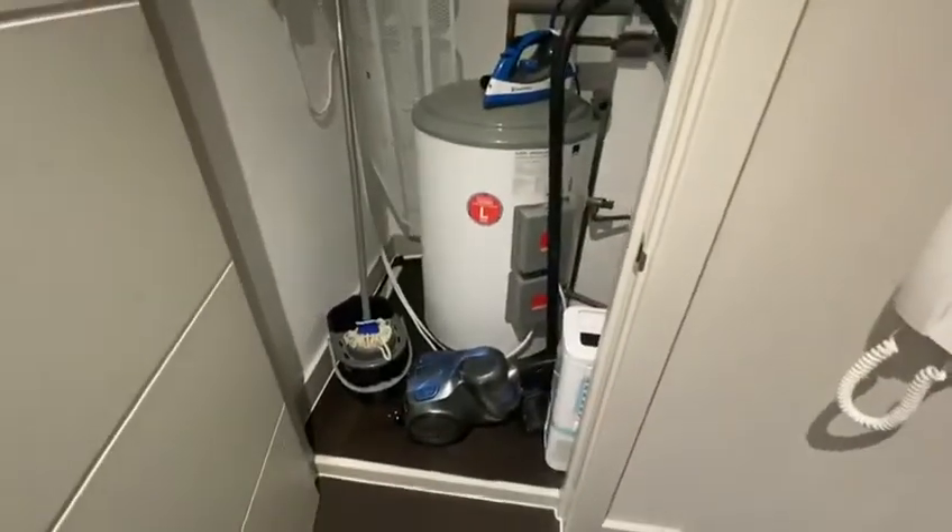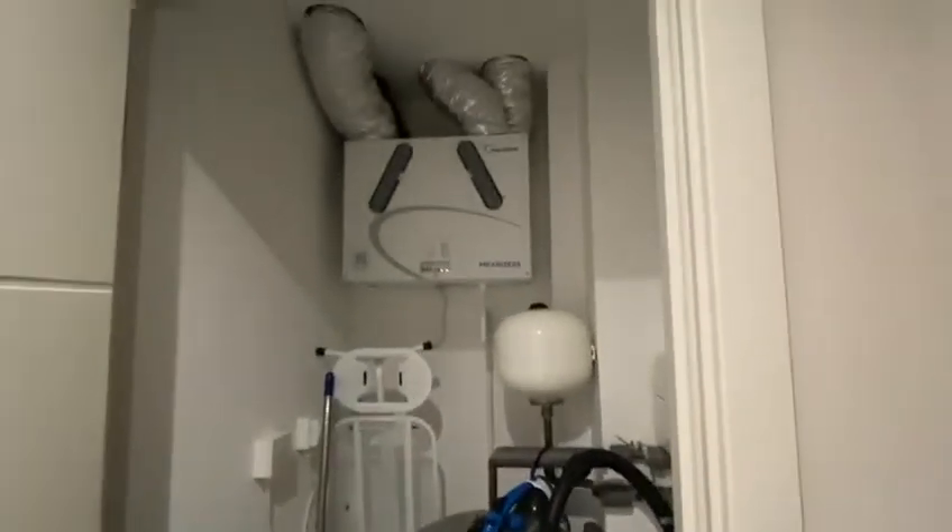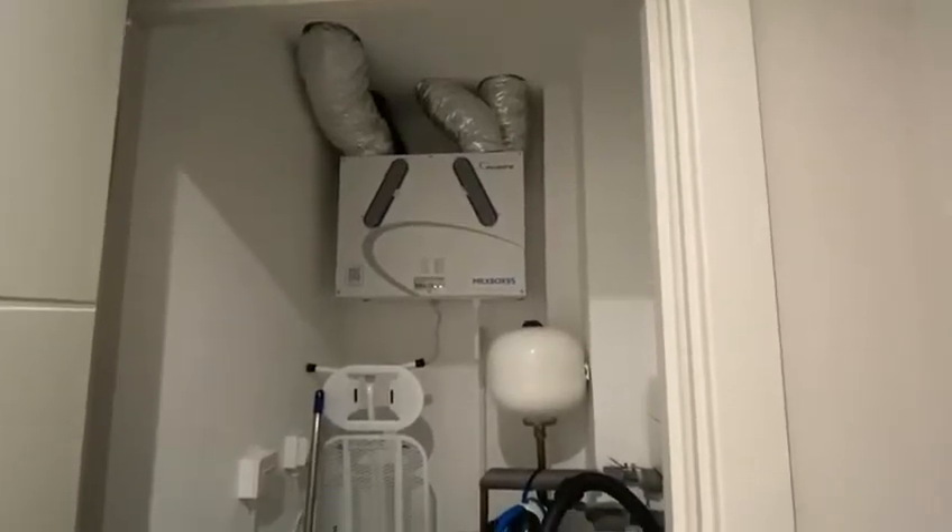There is also additional storage in the cupboard that houses the boiler and the air exchange system.